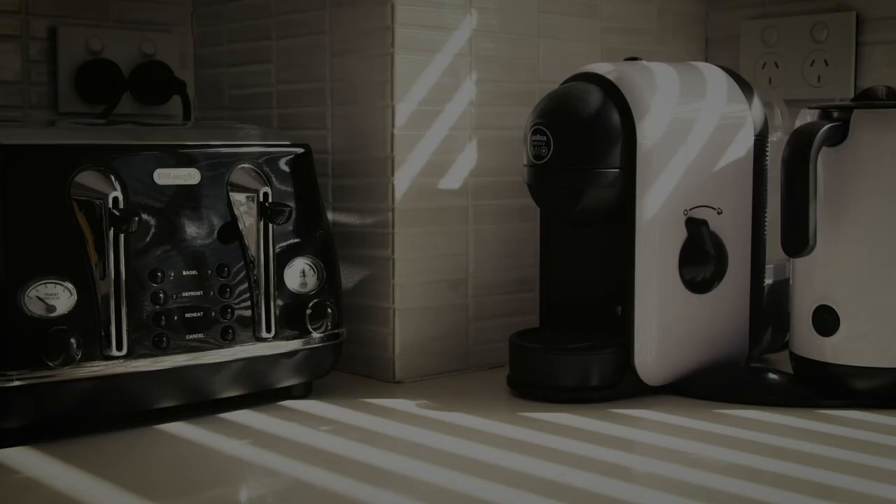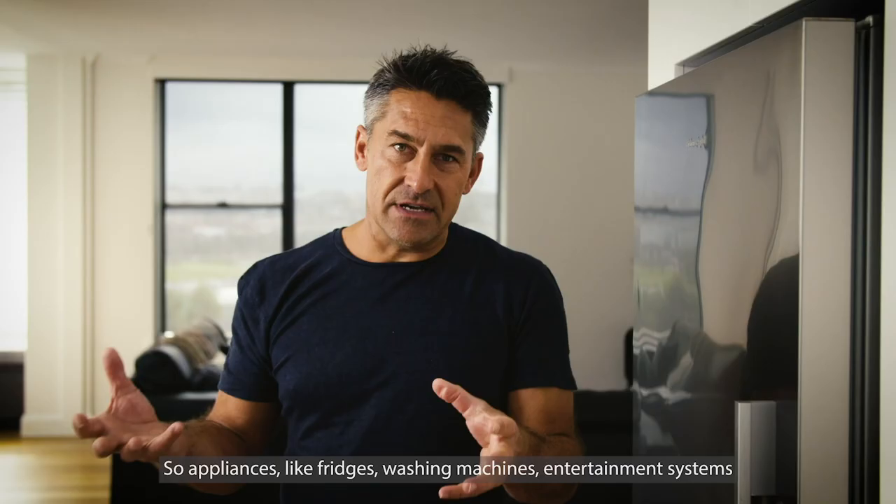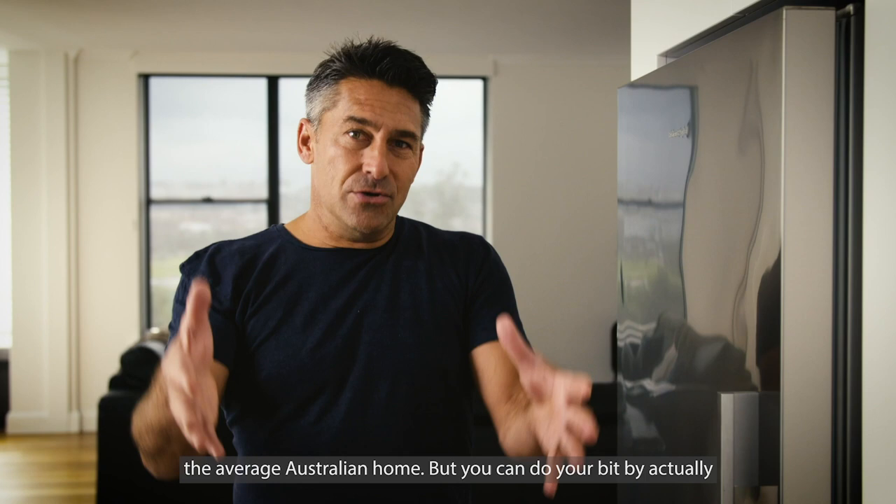Appliances like fridges, washing machines, and entertainment systems usually make up around 25% of the energy consumed by the average Australian home. You can do your bit by choosing energy efficient appliances — remember, the more stars the better. It's all about star power.